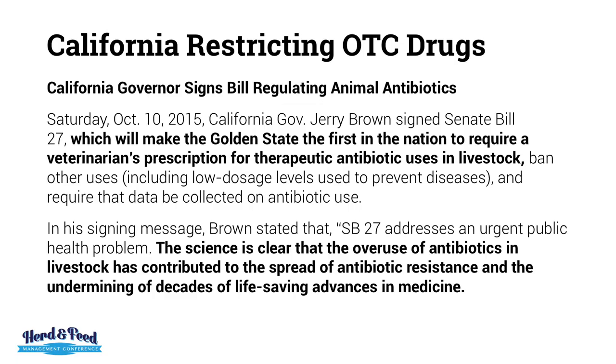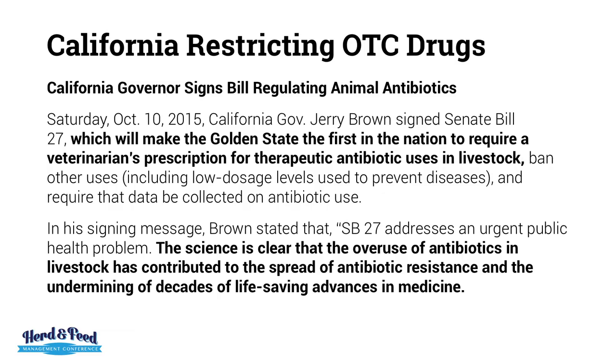Here's a case for California: all drugs are now scripted — the first state in the nation. What you used to buy over the counter is now scripted. And the bottom line from the governor: the science is clear that the overuse of antibiotics in livestock has contributed to the spread of antibiotic resistance and the undermining of decades of life-saving advances in medicine.